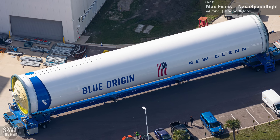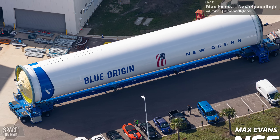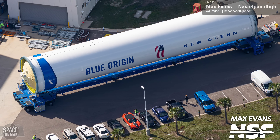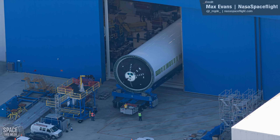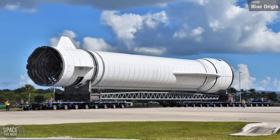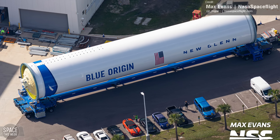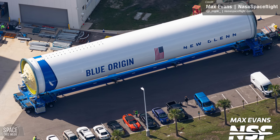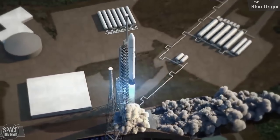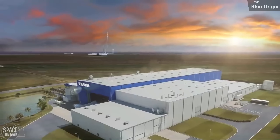Blue Origin finally seems to have some flight hardware out in the open. NASA Space Flight's Max Evans captured an aerial photo of what appears to be the fuel tank of New Glenn's first stage. Huge, if true — this is the first time that we've seen major flight hardware being rolled out. The New Glenn first stage we've seen previously was just a mock-up designed to test the ground infrastructure, but this one looks to be the real deal. Do you think we'll see it fly next year, or will it slip to 2025? I'm hopeful it'll be next year, but if I were to bet, I think it's more likely it'll slip to quarter one or two of 2025.